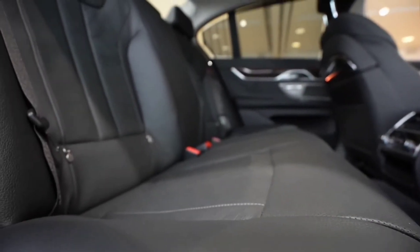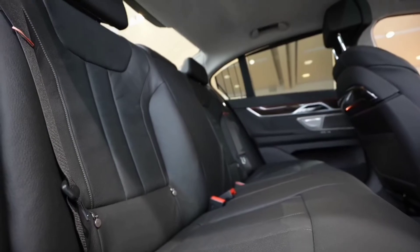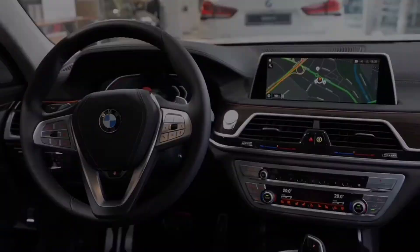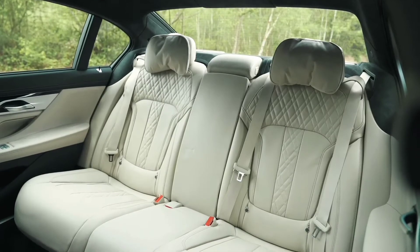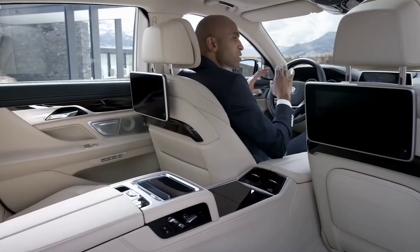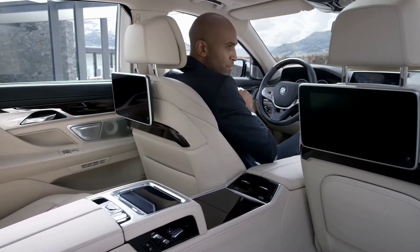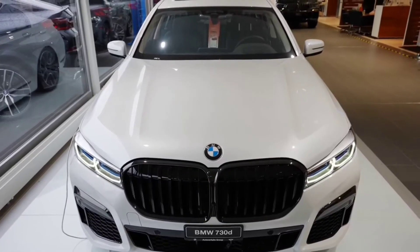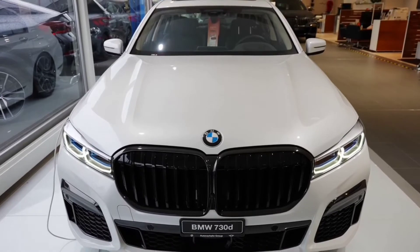For first-class comfort, the Technology Plus Pack adds driving aids, remote control parking, and a head-up display, while the Rear Seat Comfort Plus Pack adds heated seats, two 10-inch screens in the back of the front seats, and a Blu-ray player and TV in the back seats.